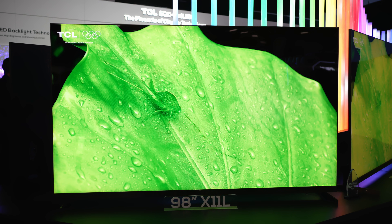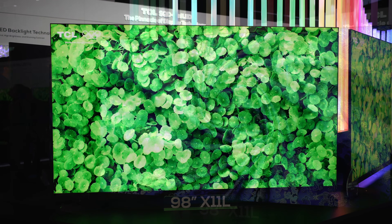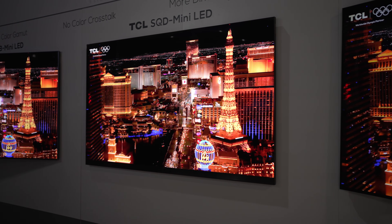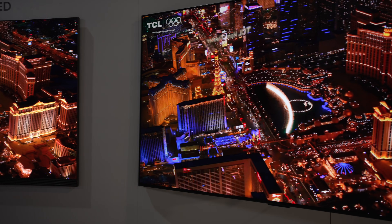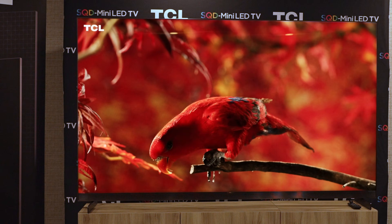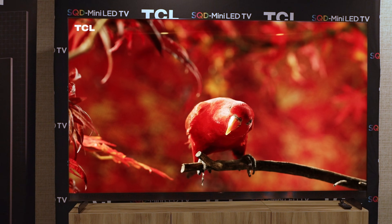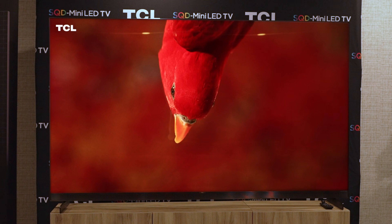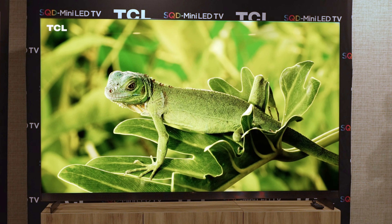This TV is without question my most anticipated mini LED-based TV of 2026. I say that because I've already seen almost every new TV so far this year, and I was even flown out to California to see it weeks before it was showcased here at CES — and believe me, keeping what I saw a secret was painful.